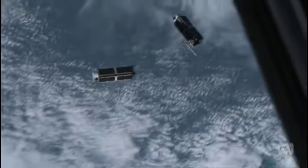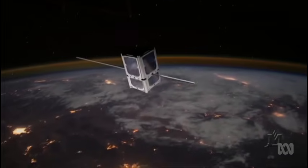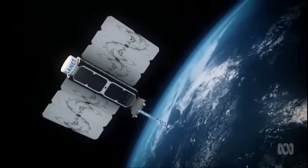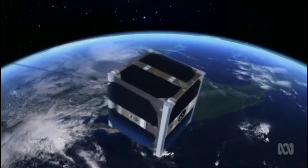Space is being invaded by very large swarms of very small satellites. It's sometimes referred to as Space 2.0 or New Space, or really a space revolution. Within a decade, thousands of these low-cost cube satellites, CubeSats as they're known, will be deployed.